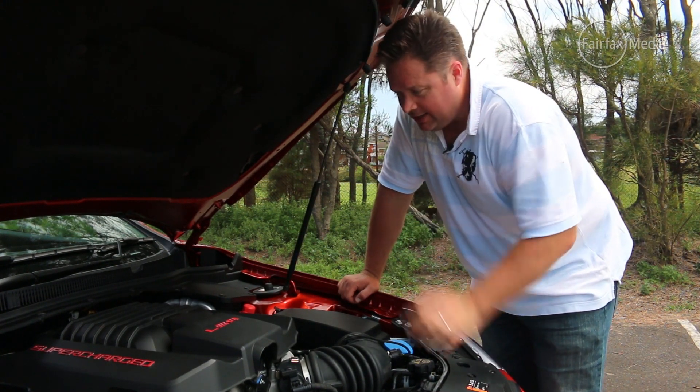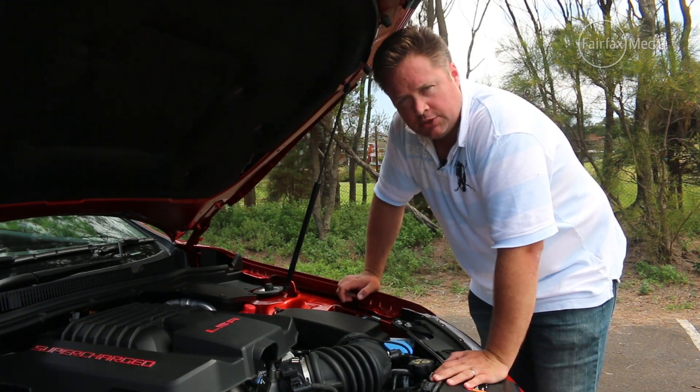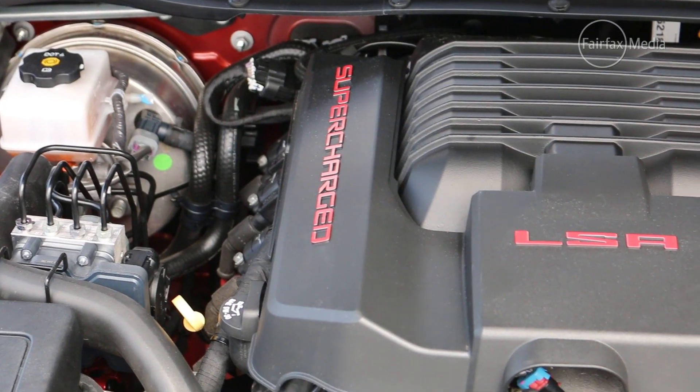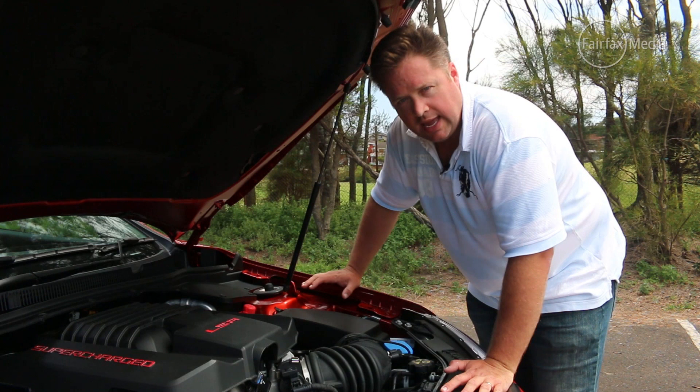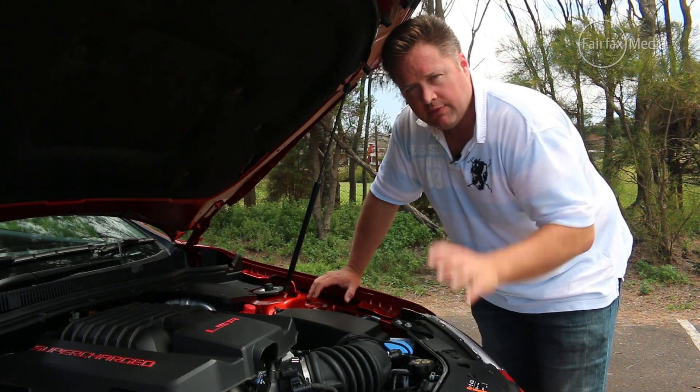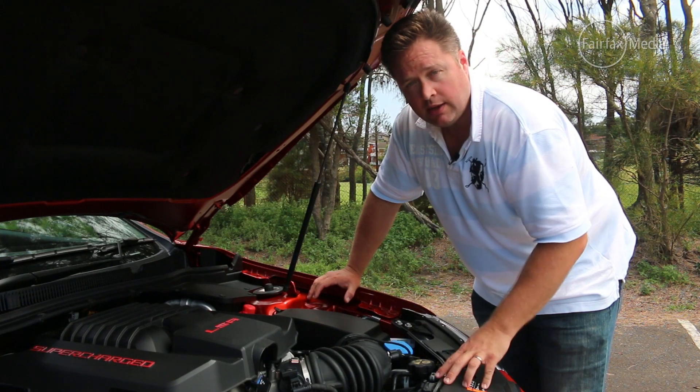There are also changes under here. This is the same basic 6.2-litre supercharged V8 also used in the HSV GTS, which for now is still the most powerful Aussie muscle car ever produced. Except that when engineers fitted it to the Club Sport R8, they were given a unique challenge: give it less power and less torque.